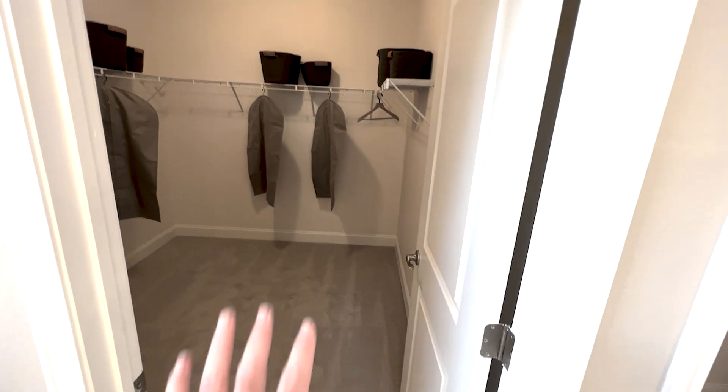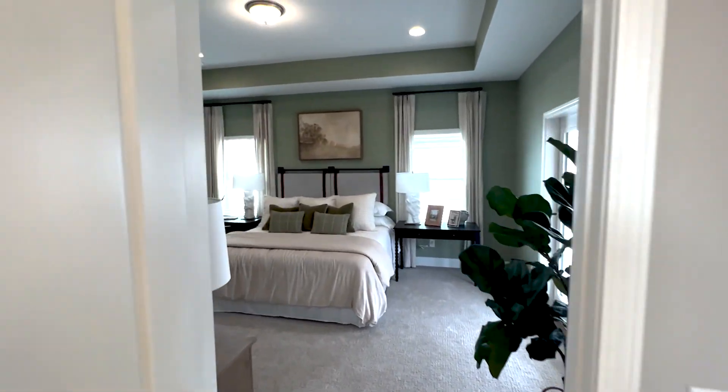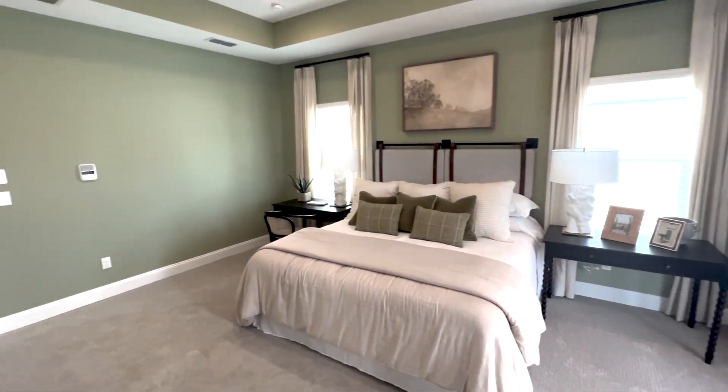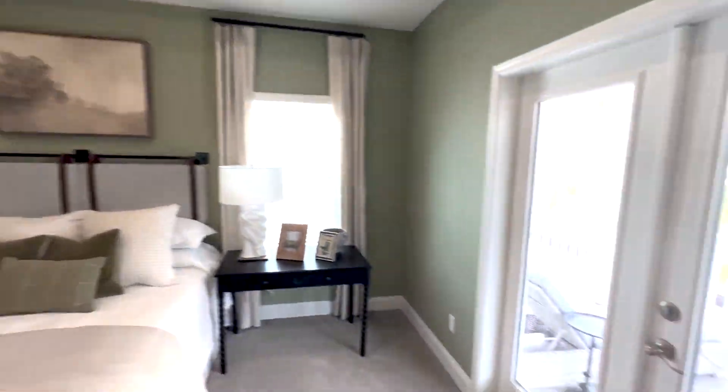There's a door going into the master closet — plenty big. I think that's a great size. The master suite is fantastic, a wonderful size with no wasted space.